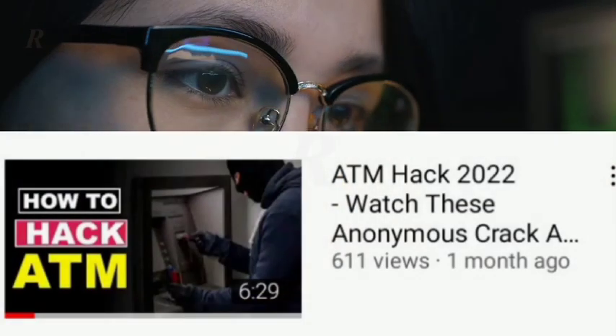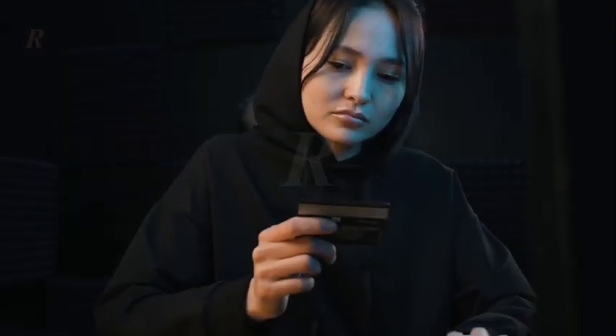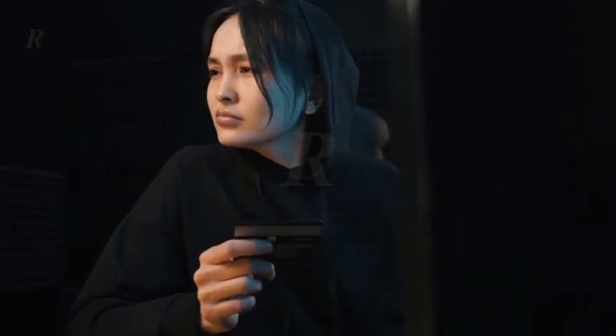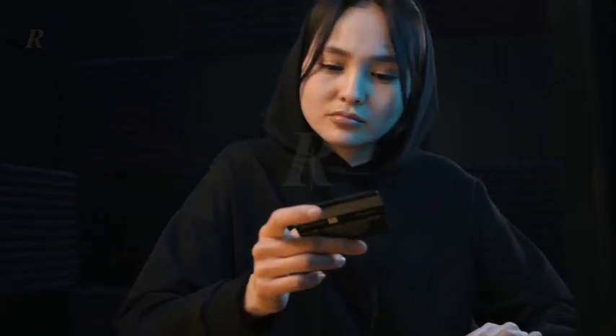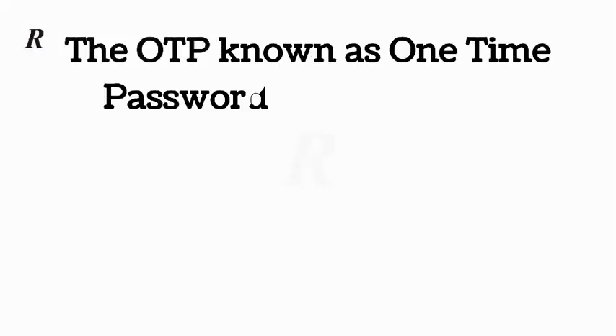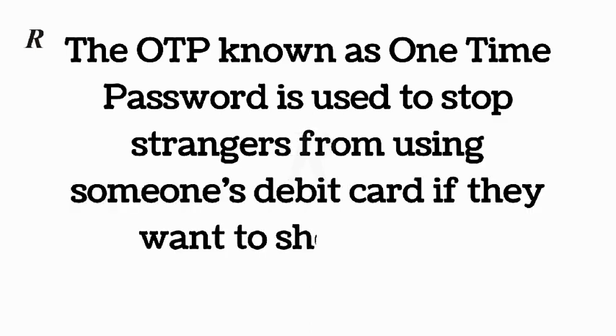I have a similar video where I show you how they hack ATM cards — you can check it out later. Most scammers, once they have picked up someone's debit or credit card and intend to shop with it, they already know they will face obstacles. One of those obstacles is the popular OTP, which is used to verify the owner of a debit card. If you don't know what OTP is, the OTP — known as one-time password — is used to stop strangers from using someone's debit card to shop online.